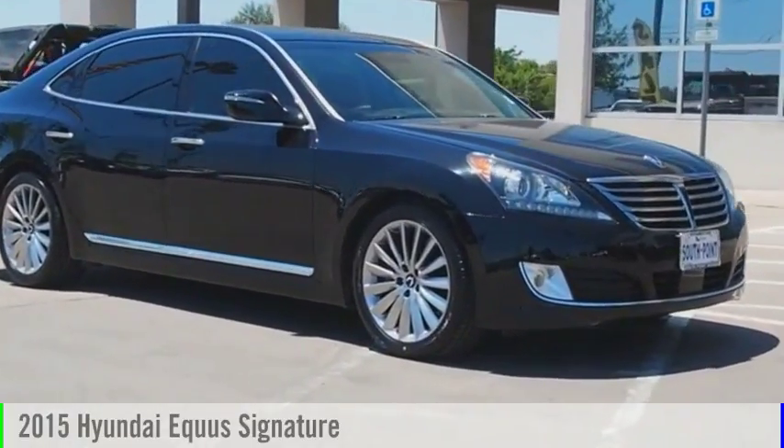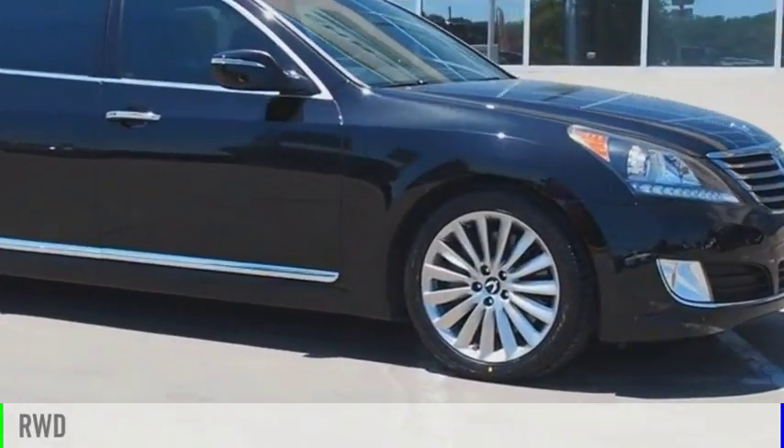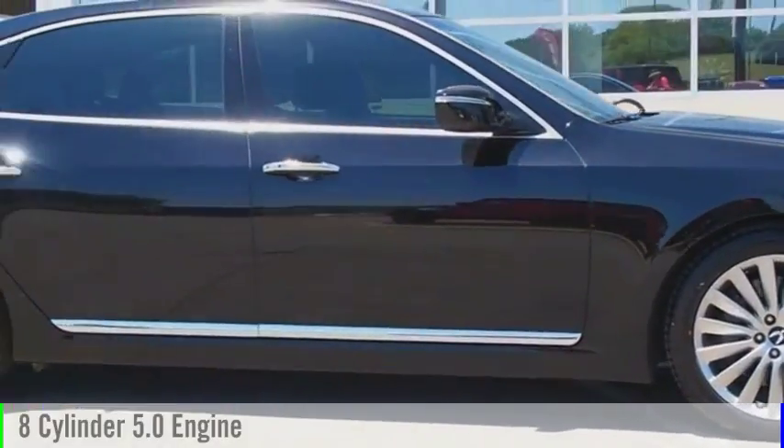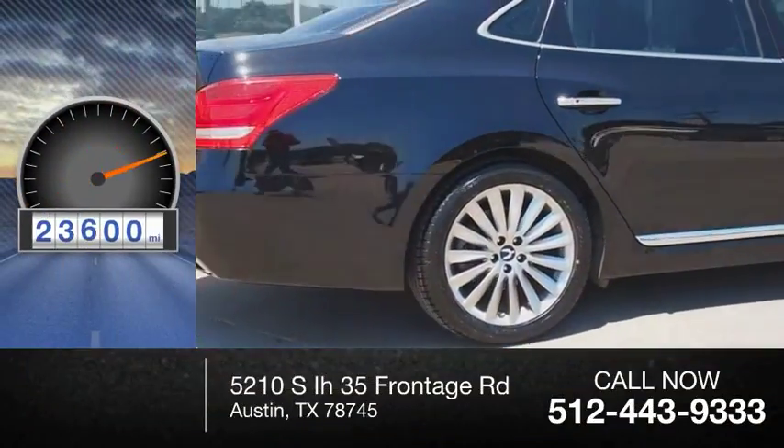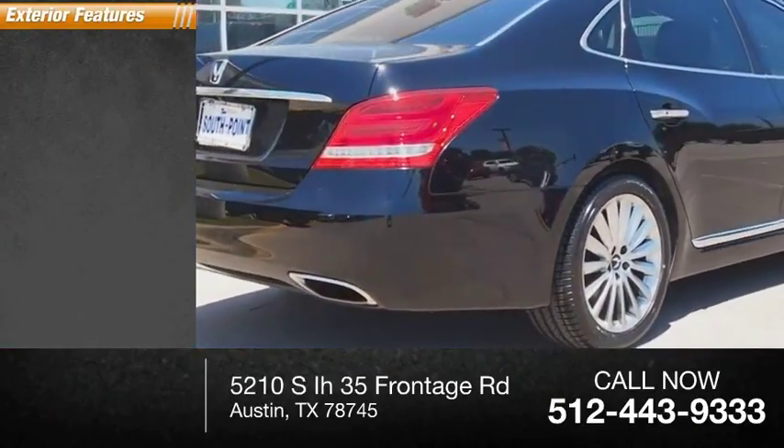2015 Equus. This vehicle is powered by a rear-wheel drive, 8-cylinder, 5.0-liter engine. This vehicle has less than 25,000 miles. Here are some of this vehicle's great options.